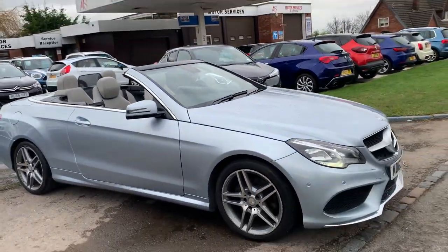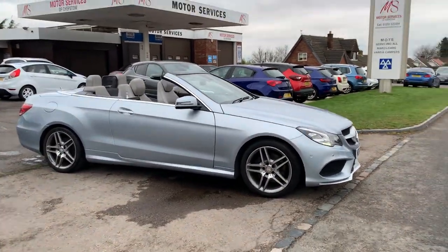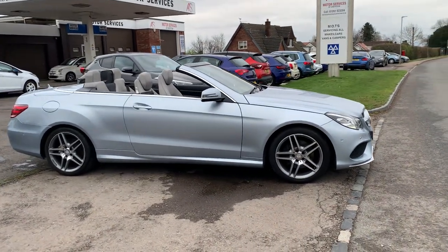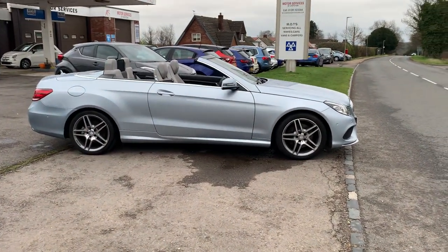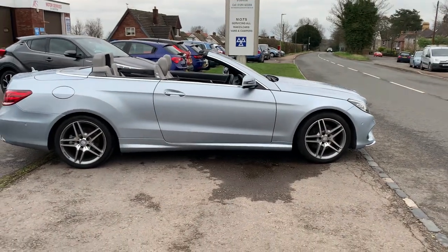Four-seater convertible. If you require any more details, please give us a call. Alternatively, you're welcome to pop down and take it out for a test drive. We do low rates of finance with little to zero deposit required. Great part-exchange prices given, and we're a family-owned business — been here for well over 35 years.